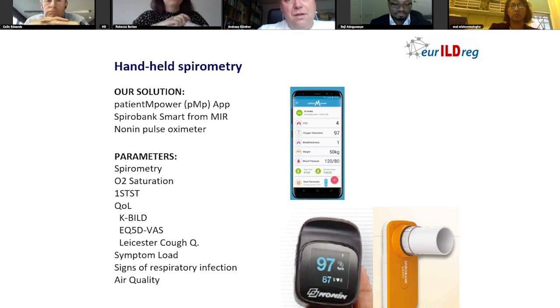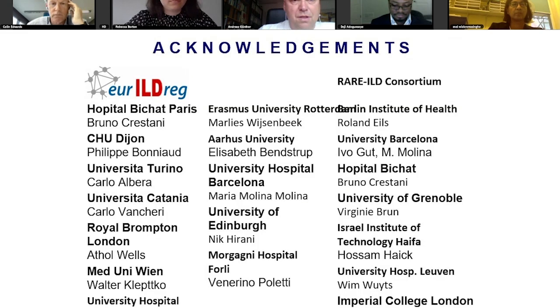We are hopeful that at the end of the day we can make safe statements with regard to the usability of these devices and also provide some kind of algorithms to intra-individually detect deterioration by use of a mathematical model. Thanks to my collaborators. You can see the names of the participating clinical sites and the sites that participate in the Rare ILD consortium. Thank you for your attention.